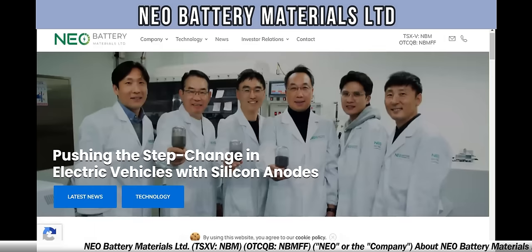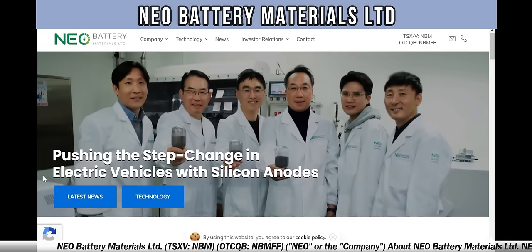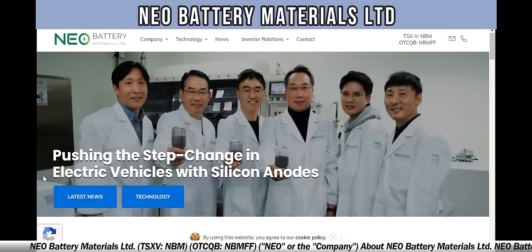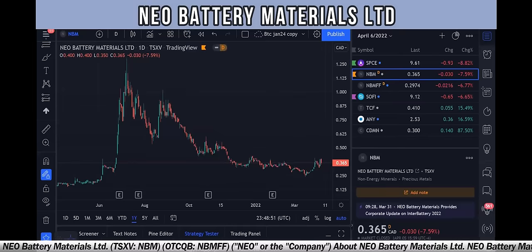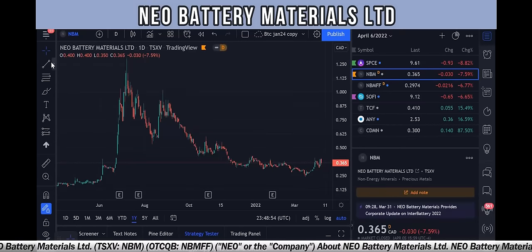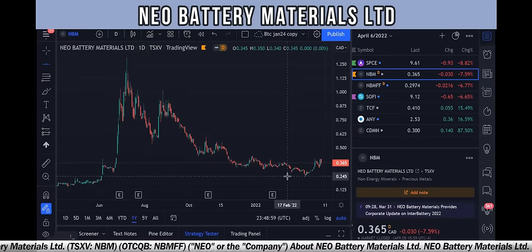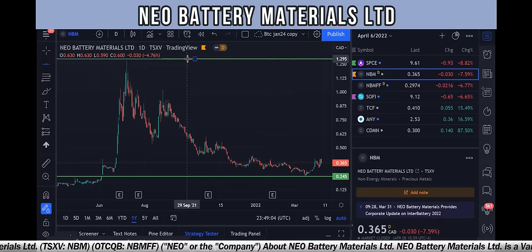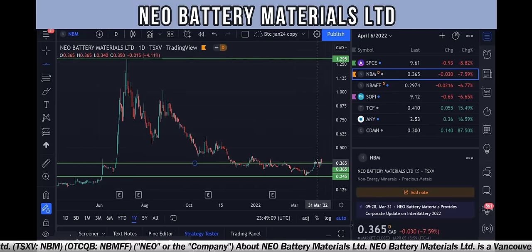Now I want to take you to their website — Neo Battery Materials — where you can learn everything you need to know about pushing the step change in electric vehicles with silicon anodes. We can also take a look at the stock here. You can see the bottom of the chart at 24.5 cents, the top at $1.29, and we're currently sitting right at 36.5 cents — clearly near the bottom, near the low of the chart.